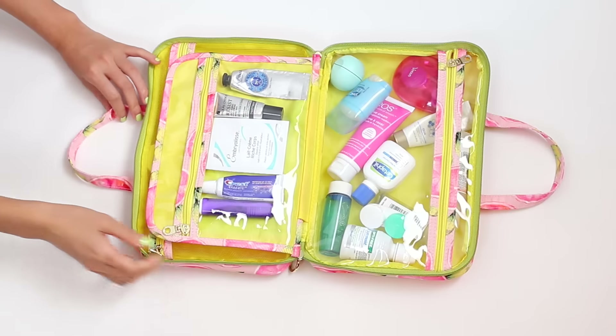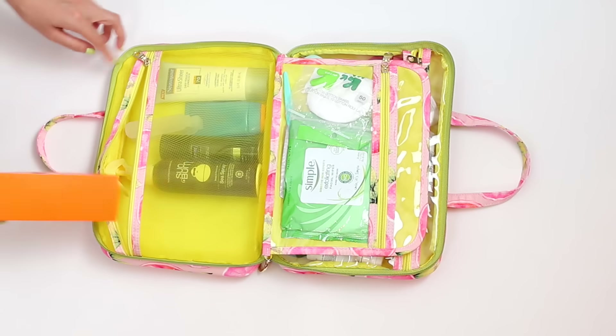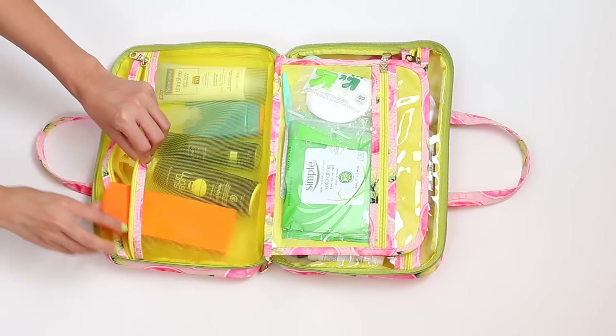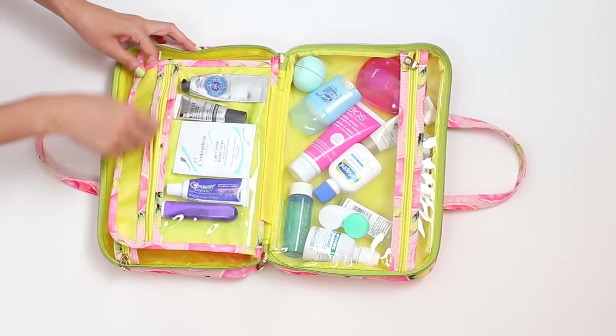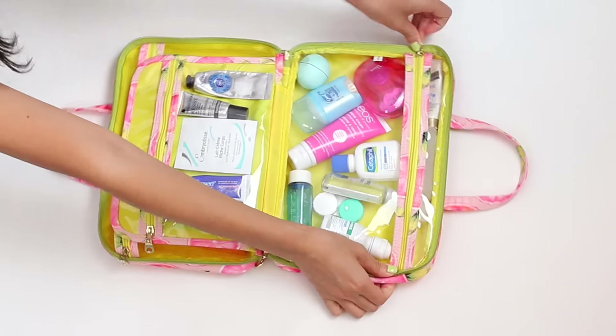Let's take a closer look at what's inside the toiletry bag. You've got to have your SPF for your face and body, hair products, and I also have my glasses. You also need products to remove your makeup such as face wipes and cotton rounds. Pack samples of items like moisturizers or perfumes to conserve space. One of my favorite items is this little mini razor.